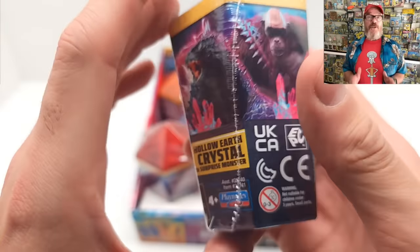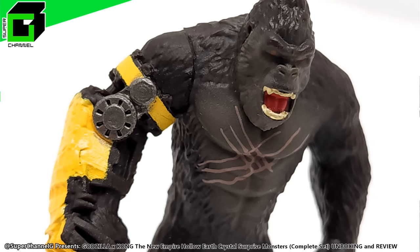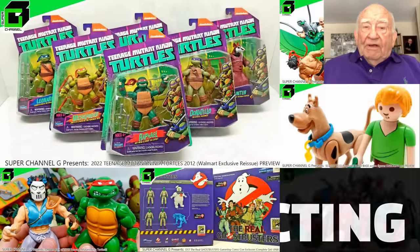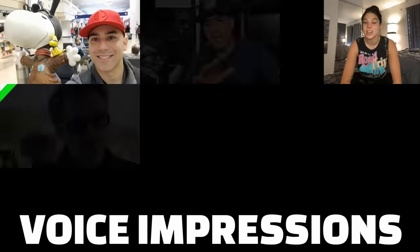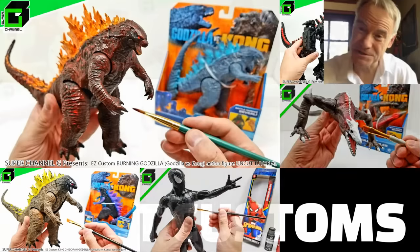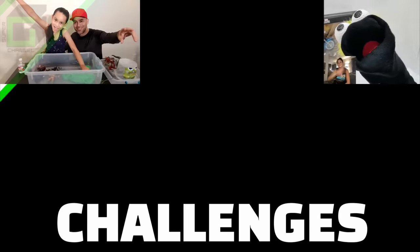This video was brought to you by Vince and Gigi on Super Channel G. How you doing there, Gigi? So nice to meet you. Vince and Gigi on Super Channel G — I will see you on the TV.